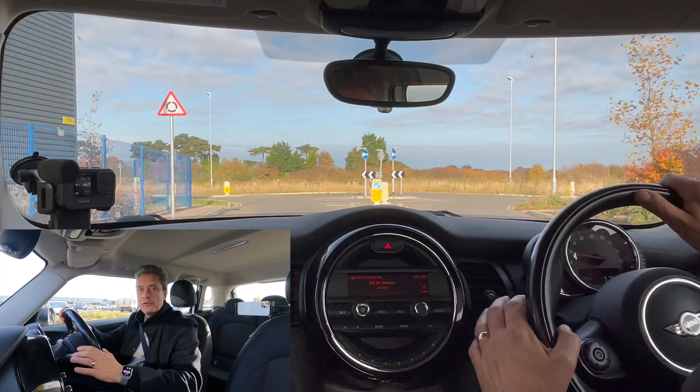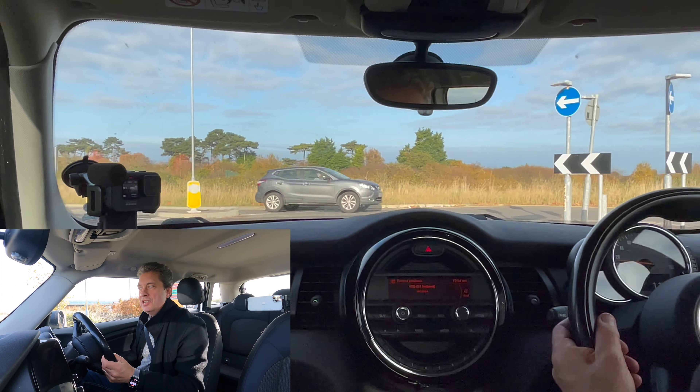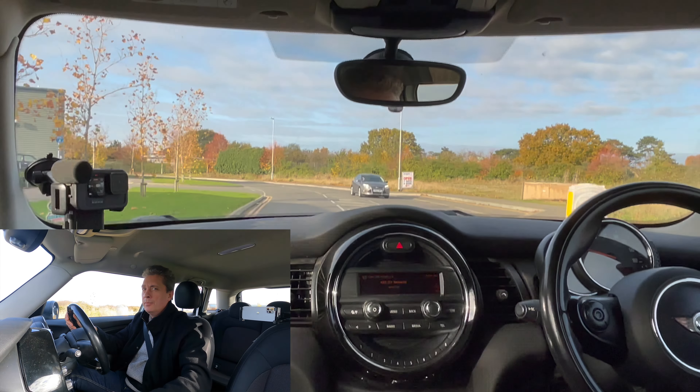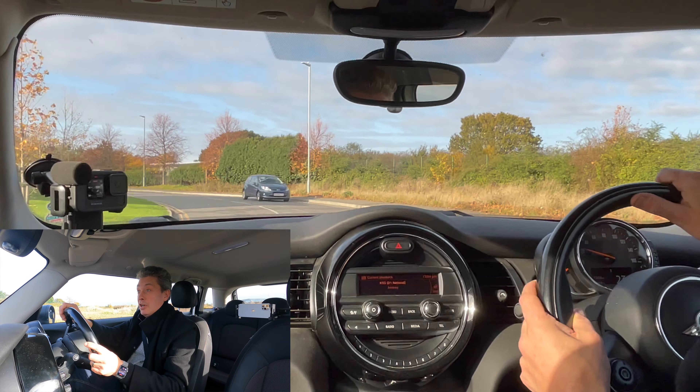Welcome to Chimp On Cars. I've got a video today from Herne Bay. We're looking at the Herne Bay Test Centre, looking at some of the bits that might cause you an issue on a Herne Bay driving test. Herne Bay's in Kent for those of you that don't know. So in fact we're coming up to the Herne Bay Test Centre now.